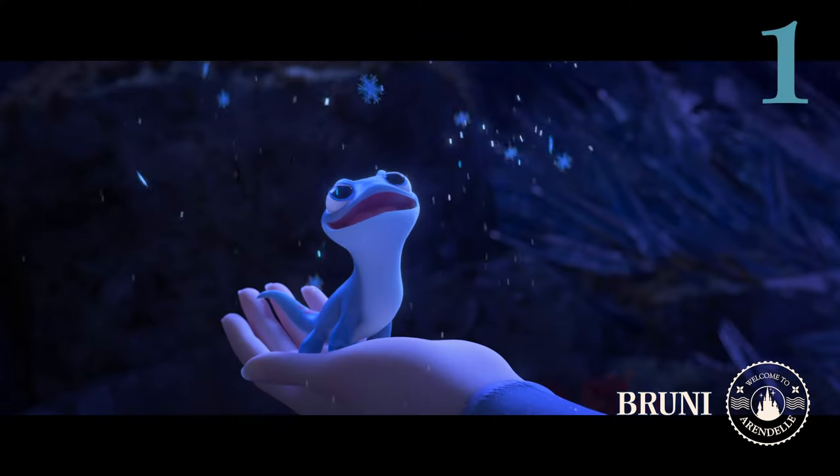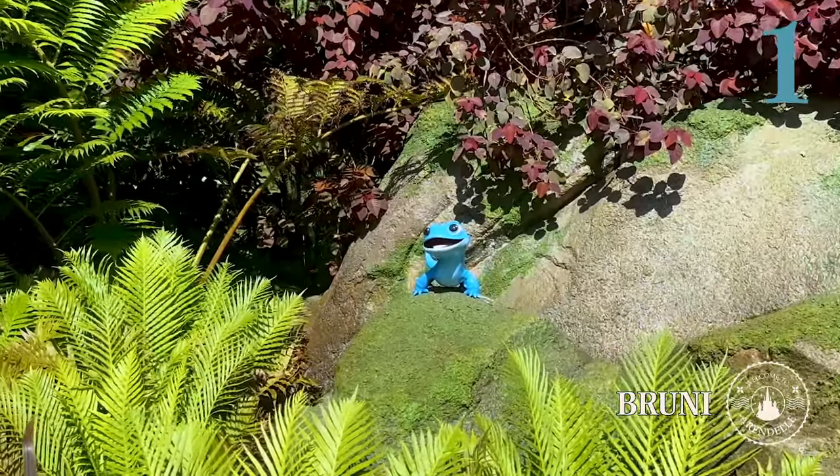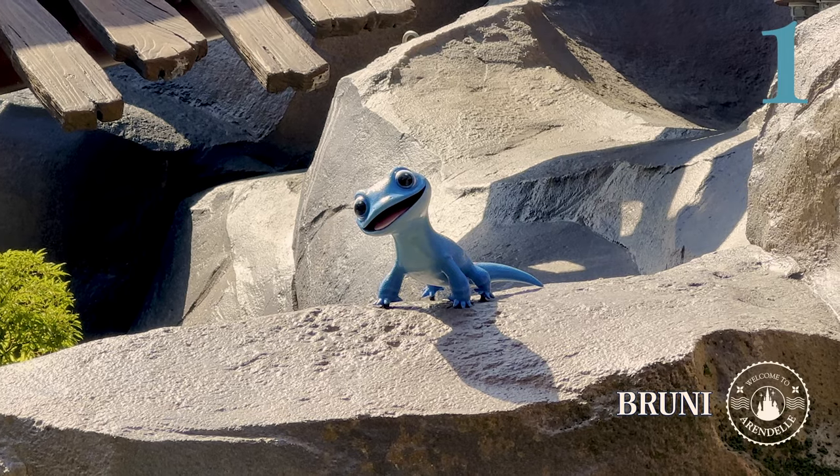No forests will be set ablaze here. Bruni is more than welcoming and can be found in three locations: atop a mossy boulder, outside of Wandering Oaken's Sliding Sleighs, and once more in the line itself.